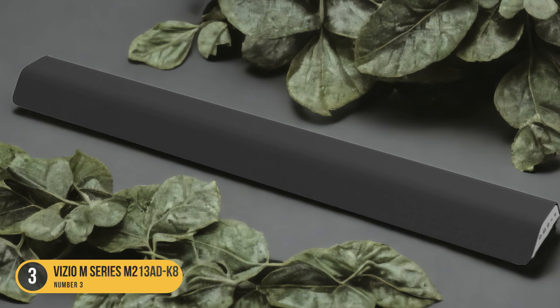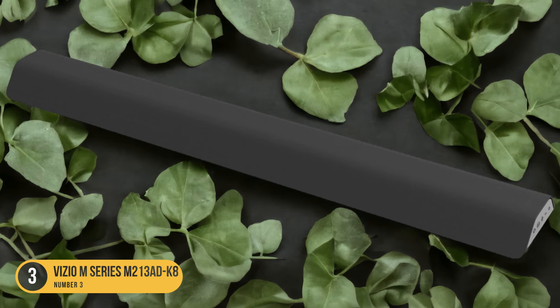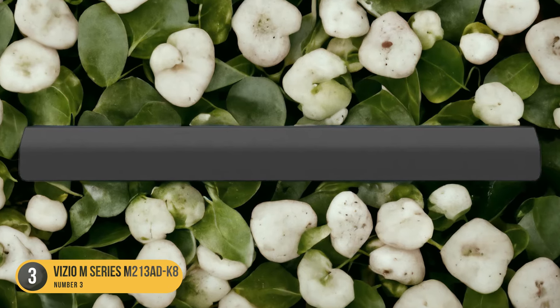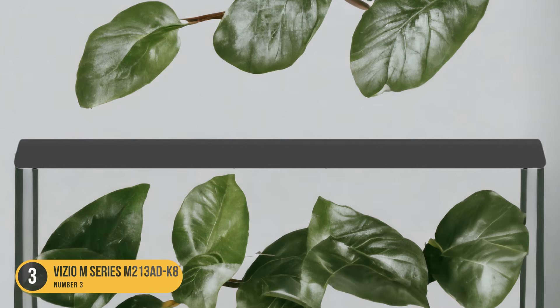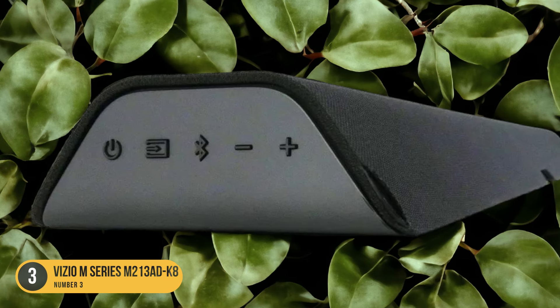In terms of audio formats, the Vizio M213 Ad K8 supports popular multi-channel formats like Dolby Atmos and Dolby Digital. This allows for a more immersive sound experience, especially when watching movies or playing games encoded with these formats. While it may not have the same level of bass as a soundbar with a dedicated subwoofer, it still delivers a satisfying audio experience for most users.